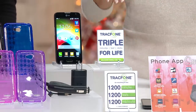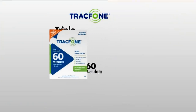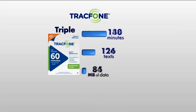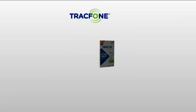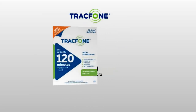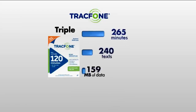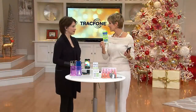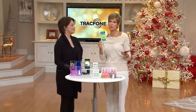That triple minutes is a wonderful story. We're starting you off with 1,200 minutes, 1,200 megabytes of data, and 1,200 texts. It might take you up to a year to use those, or you might use them up in a few months. When you go to purchase additional minutes, here's what's going to happen: 60 becomes 180 minutes, 180 texts, and 180 megabytes of data. When you buy 120 minutes, that becomes 360 minutes, 360 texts, and 360 megabytes of data.